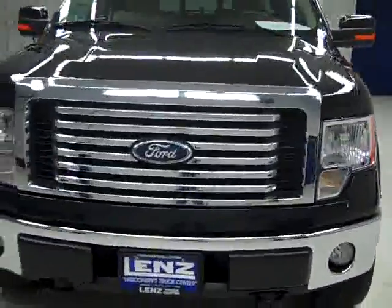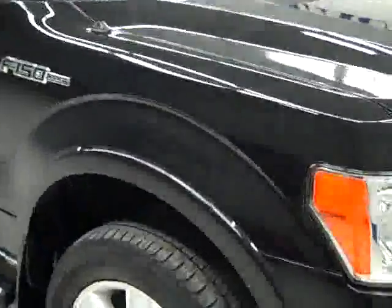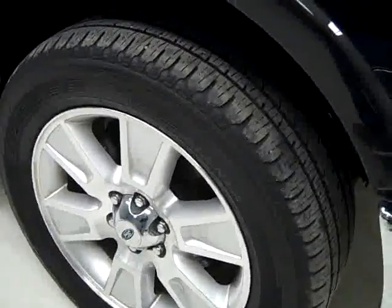This is stock number K1430E, a 2010 Ford F-150 crew cab short box — that's a six and a half foot box — lariat package, tuxedo black is the color, 34,000 miles, 5.4 liter V8 engine.